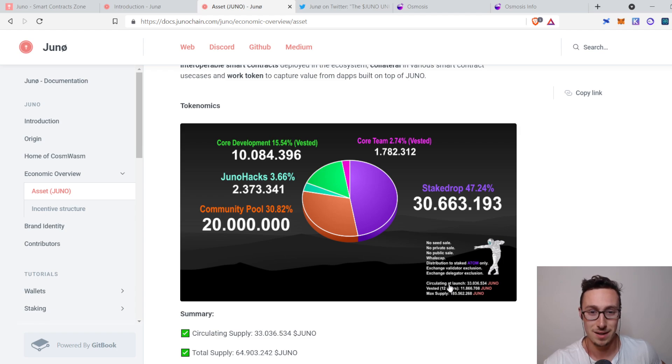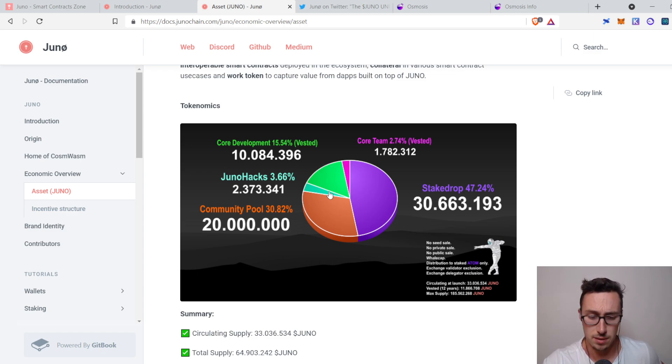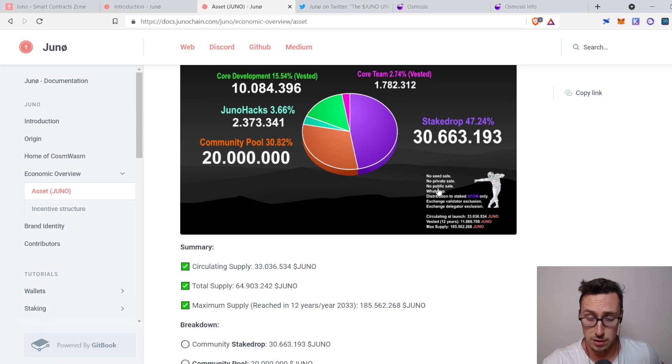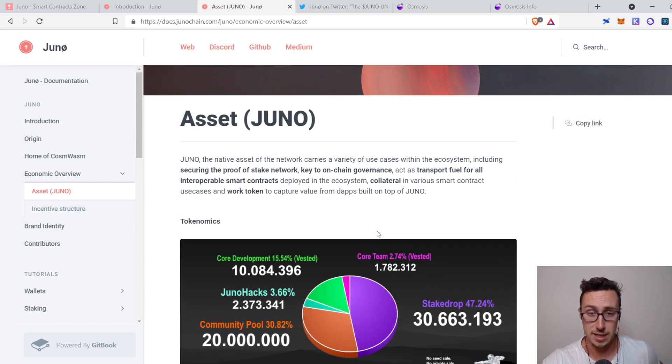I'd recommend looking at some interviews with the team — many of these are people who have been in the cryptocurrency space for seven to ten years or longer. Another 31% is for the community pool, and about 20% is saved to fund development and hackathons, which is pretty reasonable since they want to bootstrap the ecosystem. There was no seed sale, no private sale, no public sale, and there's a cap for whales. They decentralized the distribution of the Juno token from the very beginning.